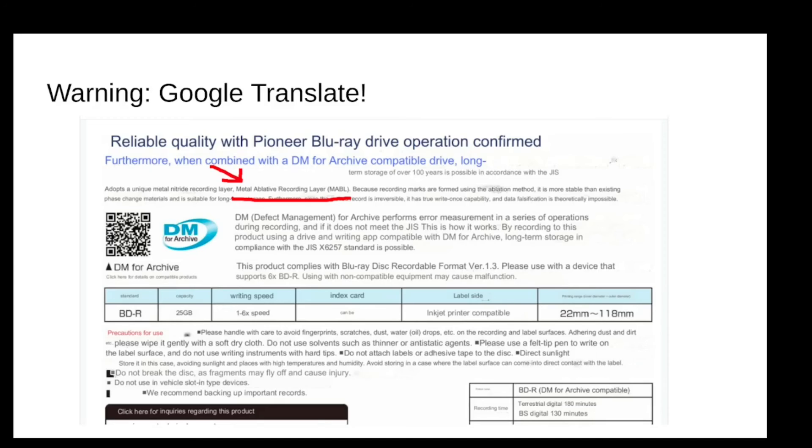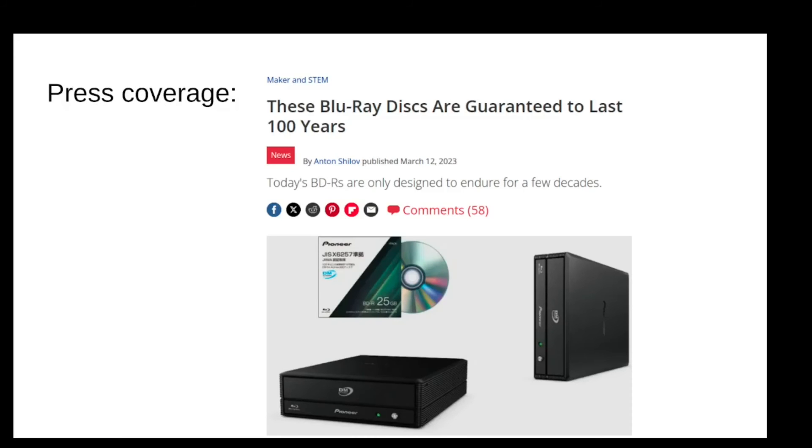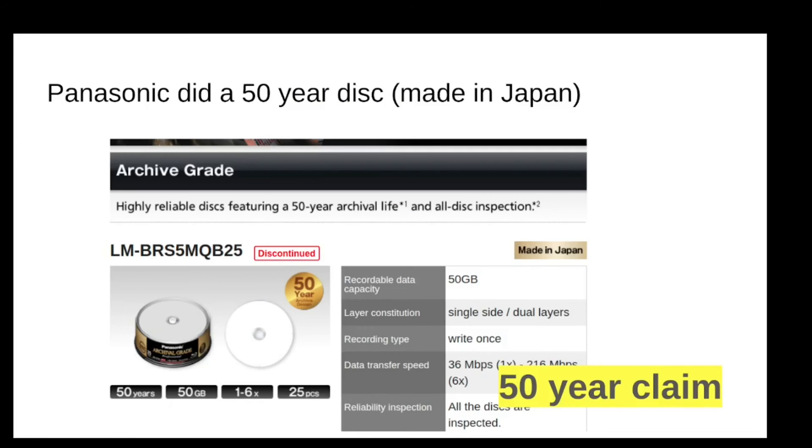There is also a technology called defect management that has some kind of fancy error correction, maybe on the hardware level — and that's why they want you to use this disk and burner together. But the core of the claim centers around MABL. This was presented in the West as: Pioneer discs will get you 100 years. That coverage was from 2023, so it's still perceived to be something worth writing about.